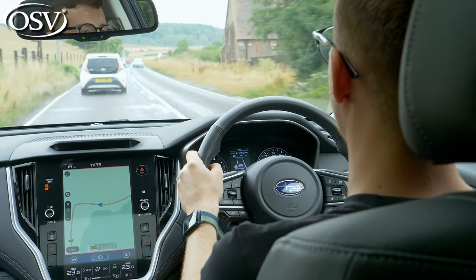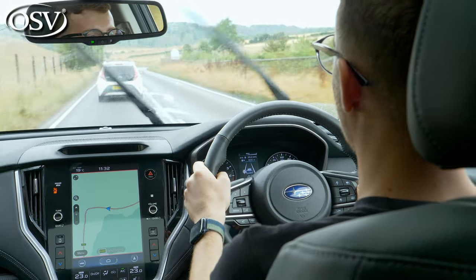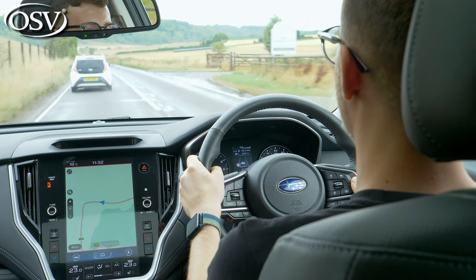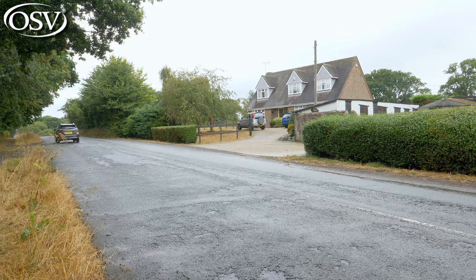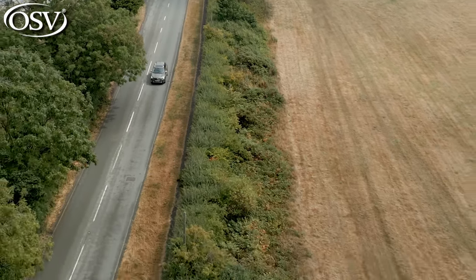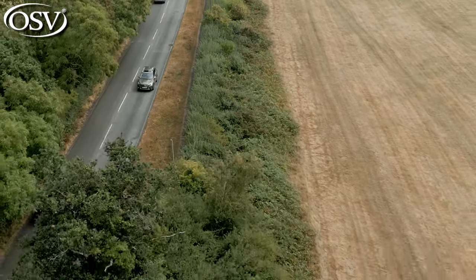As standard, you benefit from automatic emergency braking, lane departure warning and keep assist, adaptive cruise control, and traffic sign recognition. Optional safety features available with high-spec grades include reverse automatic braking, blind spot monitoring, rear cross traffic alert, and the multi-view monitor. Subaru's warranty is three years or 60,000 miles, whichever comes first, plus 12 years of anti-perforation coverage — certainly not as extensive as Hyundai's five-year unlimited mile warranty or Kia's class-leading seven-year warranty.